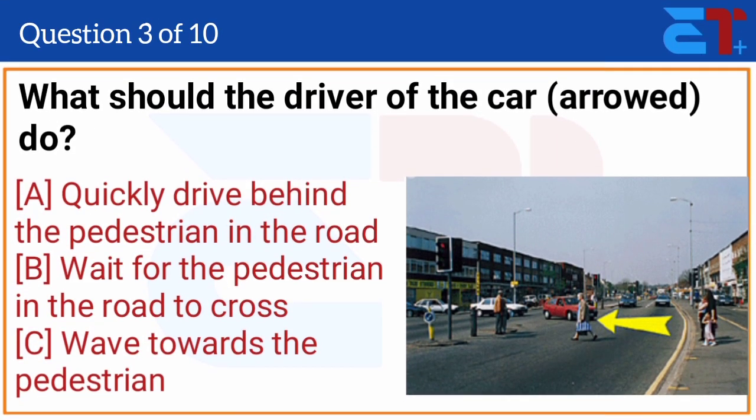What should the driver of the car at the road do? The correct answer is option B, wait for the pedestrian in the road to cross.